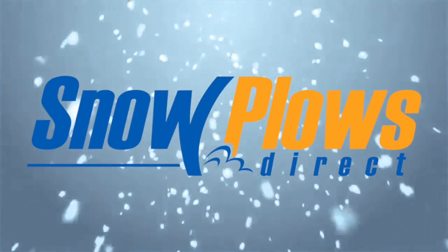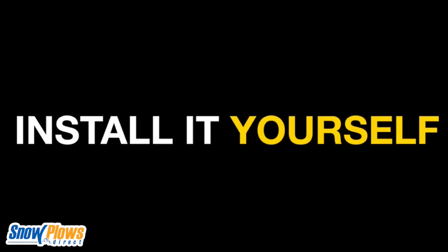You don't have time to wait for a plow service. The Meijer Wingman, delivered to you, fully assembled, and you can install it yourself.